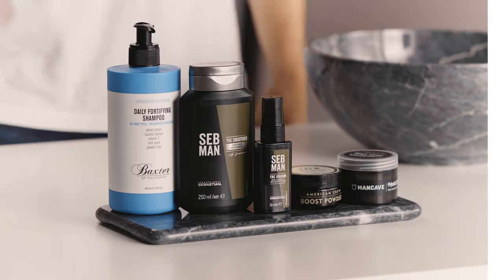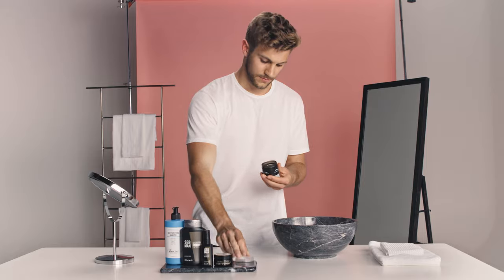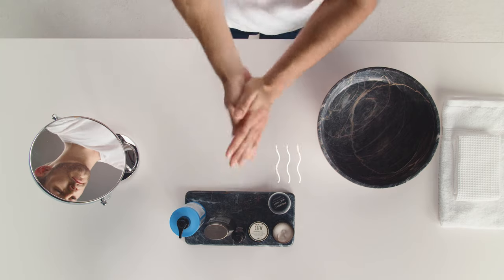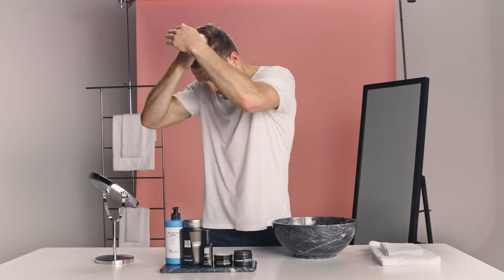The way you style your hair will depend on length and hair type, but if you have short to medium hair, then Man Cave's Matte Clay is our choice to provide a strong hold while leaving a matte, natural finish. Warm the clay in the palm of your hands, apply to your hair and use your fingers to shape.